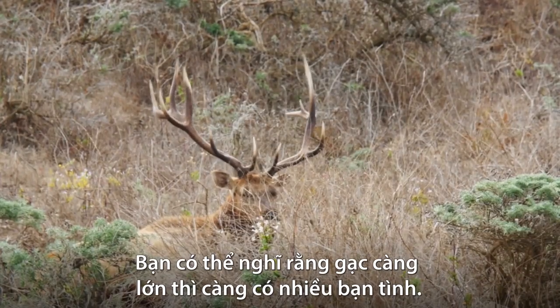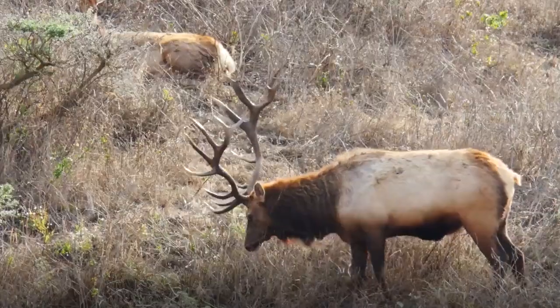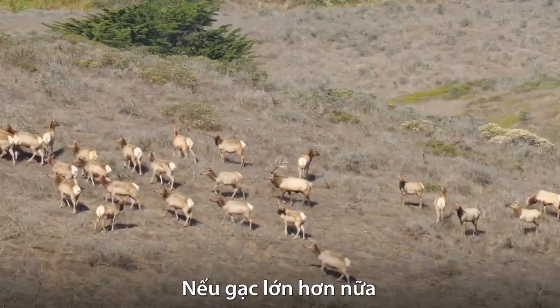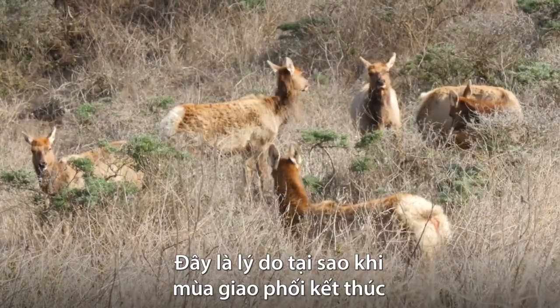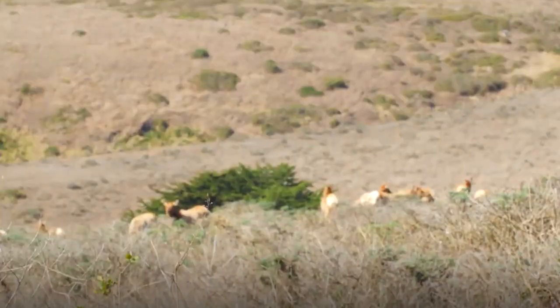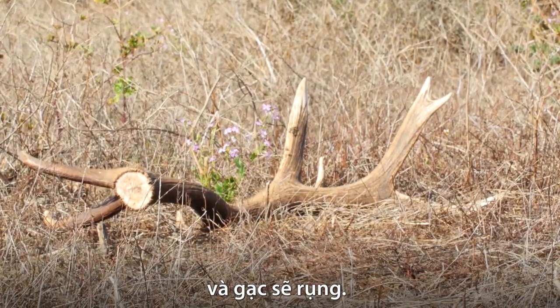You might think the bigger the antler, the better to get a mate. But there are limits. He's carrying almost 20 pounds on his head — if his antlers were any bigger, he wouldn't be able to move as fast. This is why once the mating season is over and the bull no longer needs its antlers, the testosterone in its body drops and the antlers fall off.